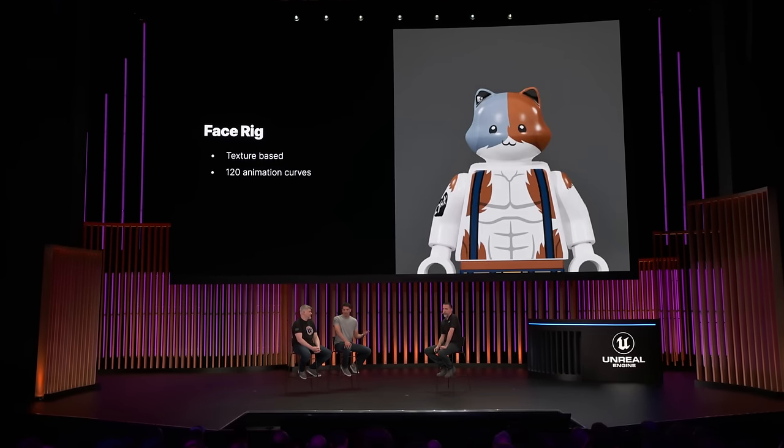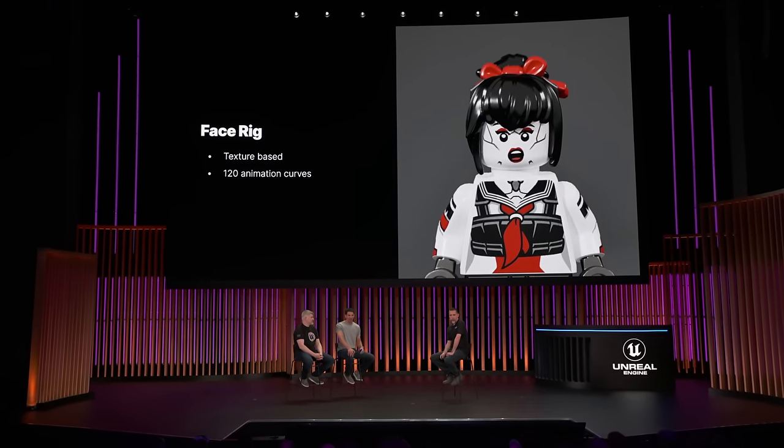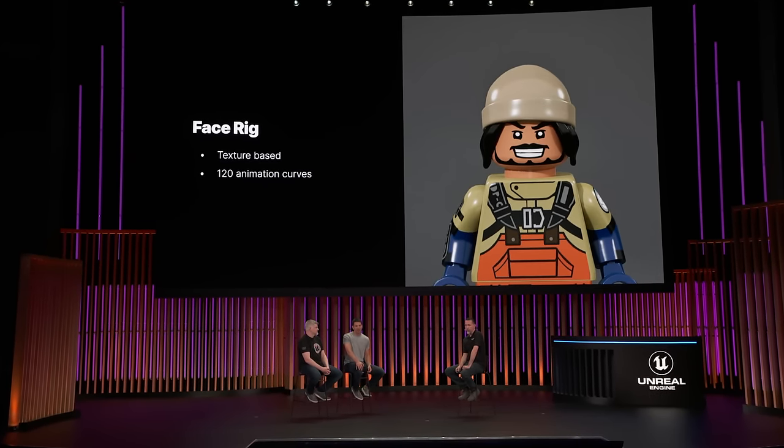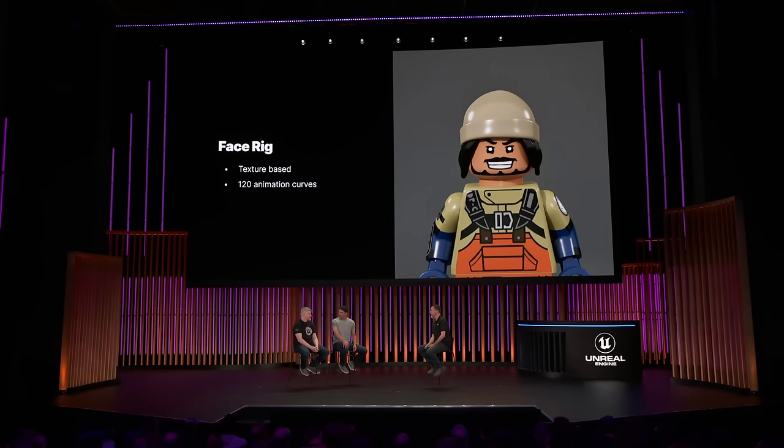This also had the added benefit where we could just swap out the face atlas and get a different outfit pretty quickly. We're using a total of 120 animation curves to drive material parameters, so the system is material agnostic. At the heart of the material, it's just transforming UV space, and because of this, we can get a rig working across a wide variety of models, such as Peely. We even implemented a UV warp that could liquefy parts of the face, but we ended up not needing it because the rig was flexible enough without it.